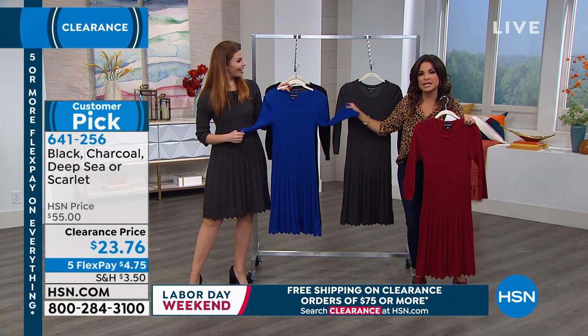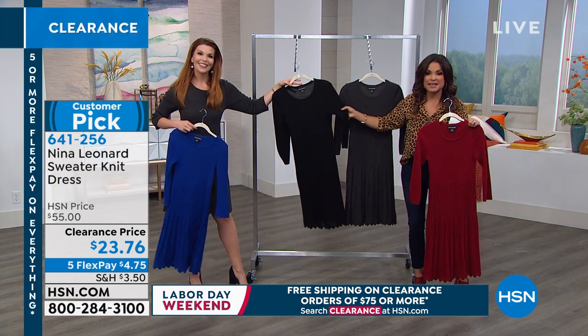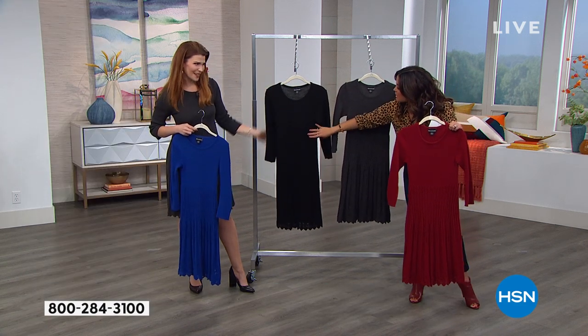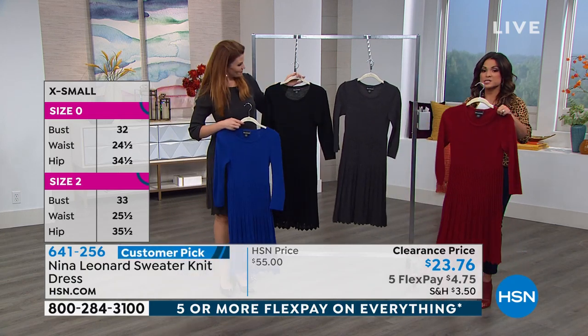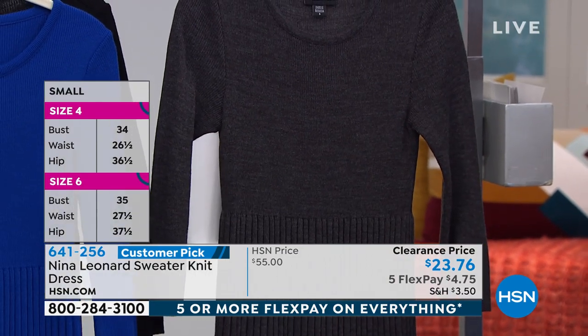We only have size medium through 3X on the Deep Sea. Behind that is the black — how cute would this be with knee-high boots, maybe a belt and a little blazer over. And then the charcoal. Sizing on all of them except for the Deep Sea is going to be extra small through 3X.